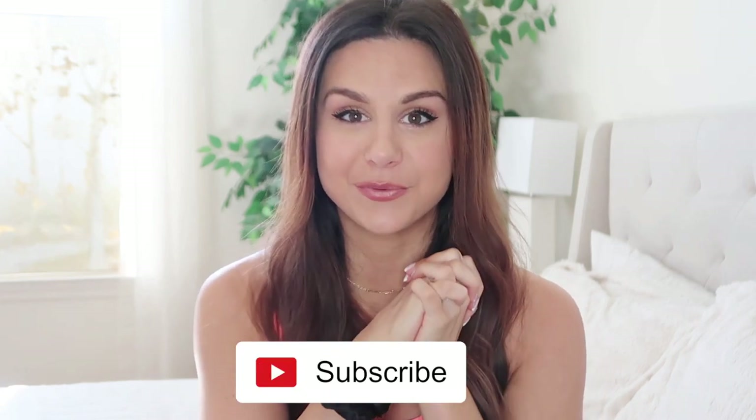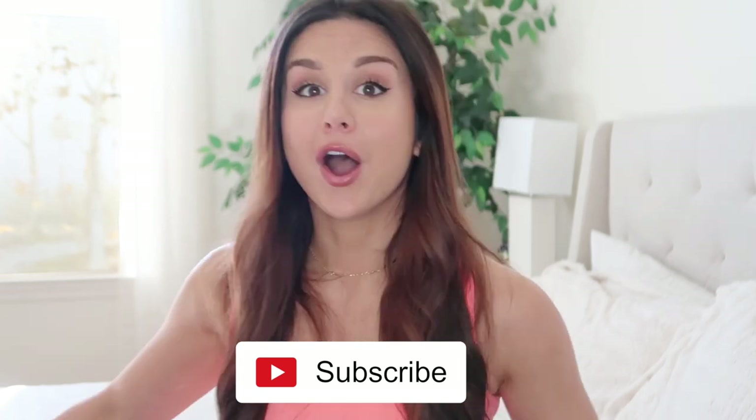Hey guys, welcome back to the channel! It's that time of the month — active favorites video. This one is a little different because I'm switching up my style. I've been wanting full functioning outfits that can work at the gym and then just throw on a hoodie and go see family. The beautiful thing is it's a lot of affordable pieces, so let's get into it!